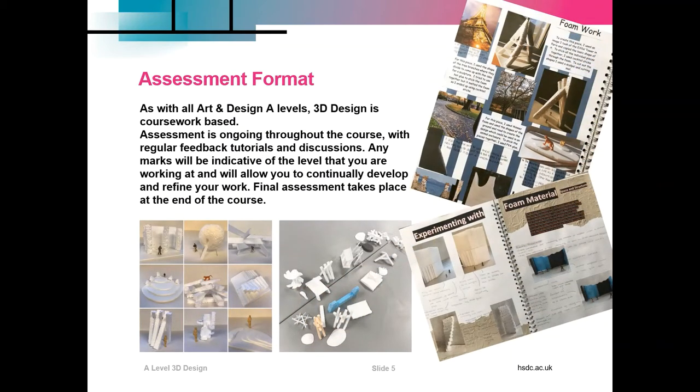How will you be assessed? As with all Art and Design A Levels, 3D Design is coursework based. That means assessment is ongoing throughout the course with regular feedback tutorials and discussions. Marks will be indicative of the level that you're working at and will allow you to continually develop and refine your work. Final assessment takes place at the end of the course.